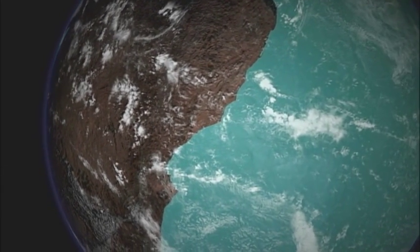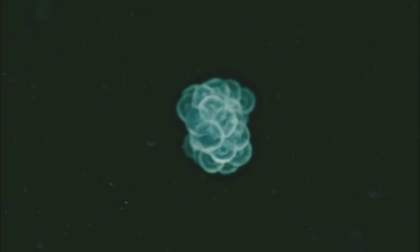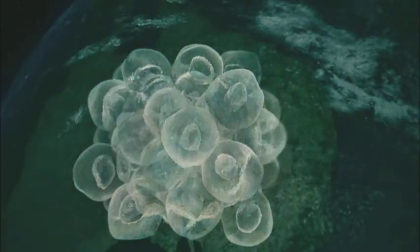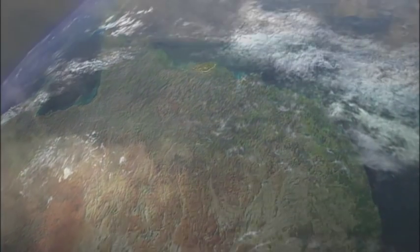After billions of years of single-celled life, something amazing happened in the deep sea. Increased oxygen enabled some cells to stick together, and some of these clumps ultimately evolved into animals. To find out how oxygen drove this process, I have come to Australia's Barrier Reef.